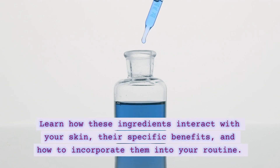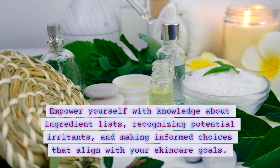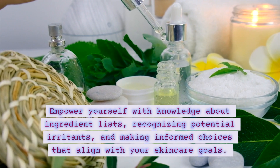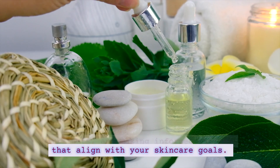their specific benefits, and how to incorporate them into your routine. Empower yourself with knowledge about ingredient lists, recognizing potential irritants, and making informed choices that align with your skincare goals.